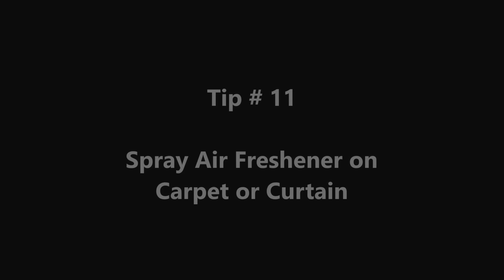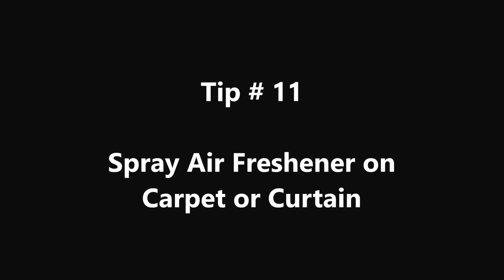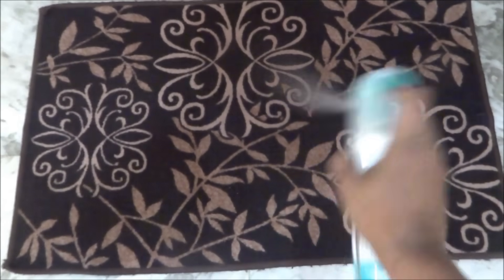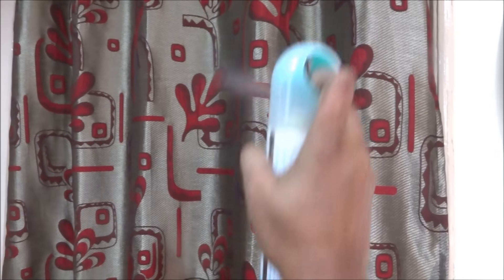Tip number 11: Spray air freshener on carpet or curtains instead of directly spraying it in the air. I have noticed the fragrance lasts a little longer this way. Do let me know in the comment section below if you feel the same.